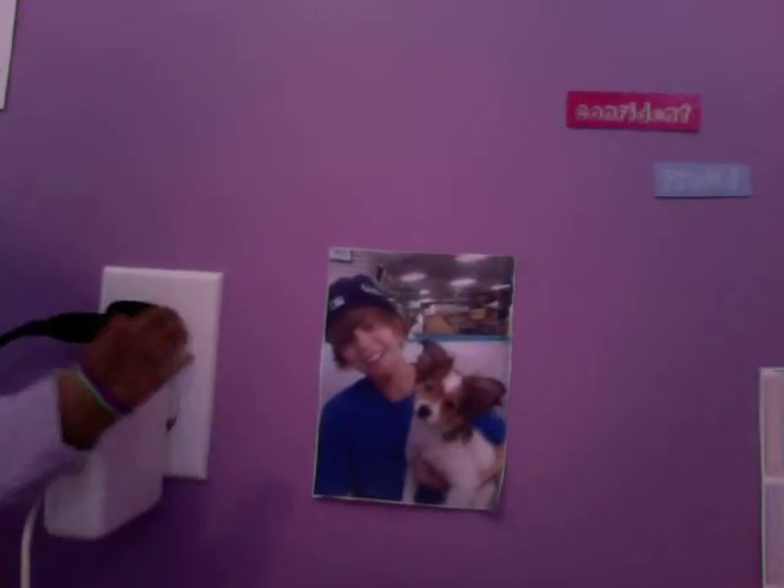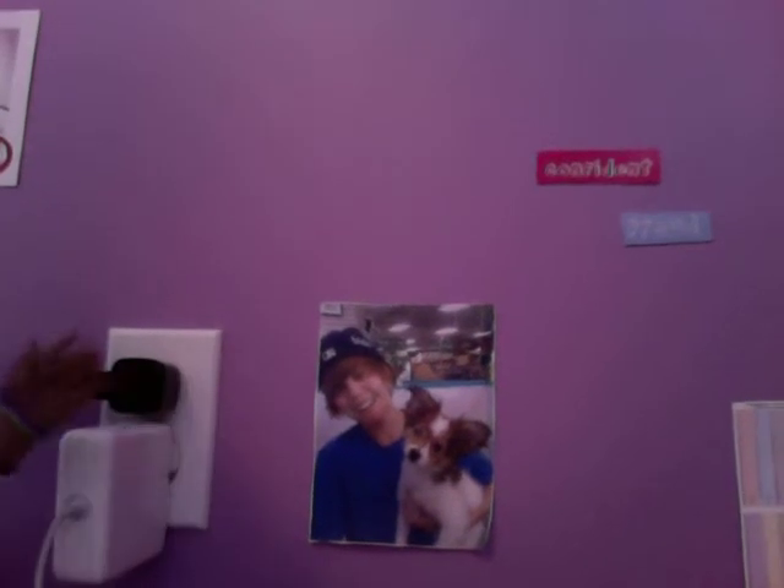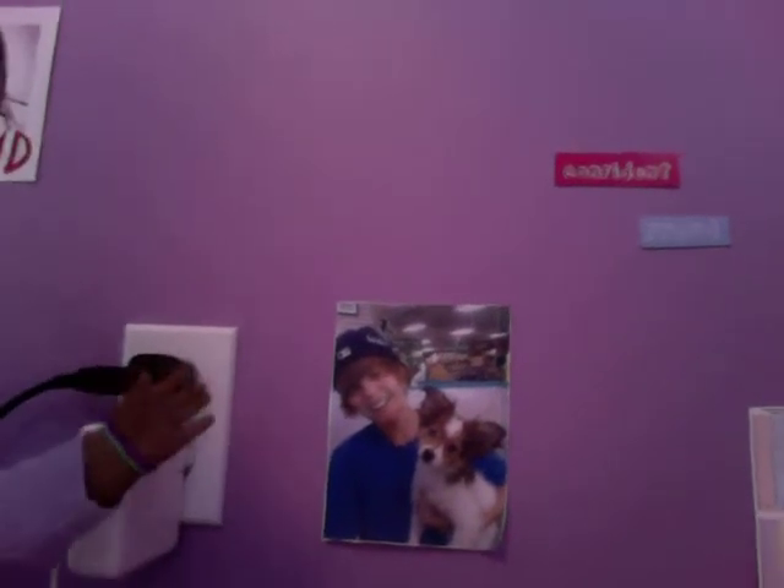Then next is my Justin Bieber poster that I got last year for Christmas. I just didn't really have time to hang it up. And this is when he's younger, when he has longer hair and everything.